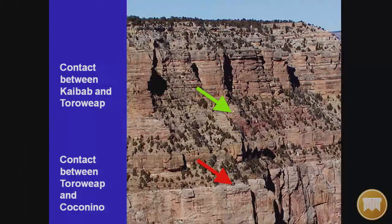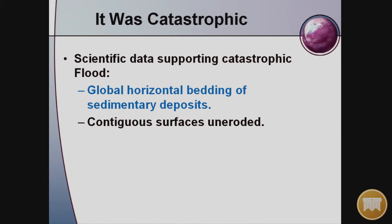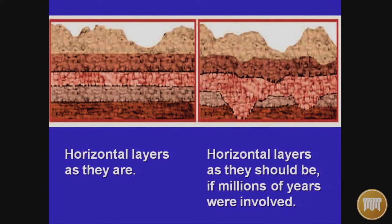Especially telling are fossils in some of these layers that extend through many layers. The first key point is global horizontal bedding of sedimentary deposits. The second major point is that the contiguous surfaces are un-eroded. If millions of years had elapsed, you would see constant erosion and variation in levels — that is not what we find. What we find instead indicates this happened rapidly, not over millions of years.